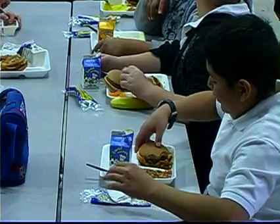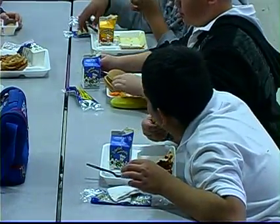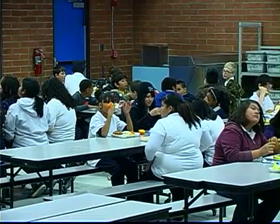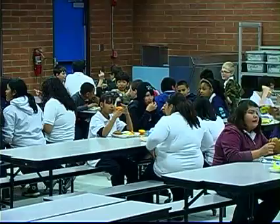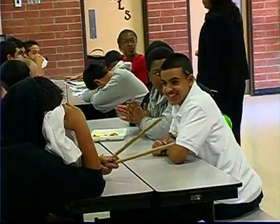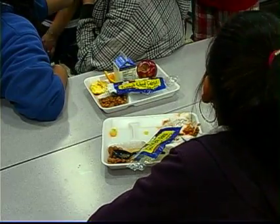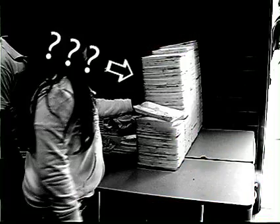Today is just a normal day at Valley View School. Students enjoy their lunch as they talk amongst themselves, conversing about classes, homework, and weekend plans. But do they have something else to be worrying about? Something of great importance? Like the environment?